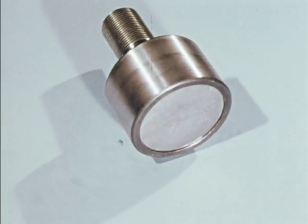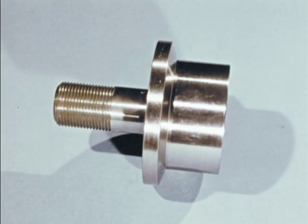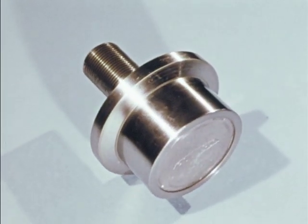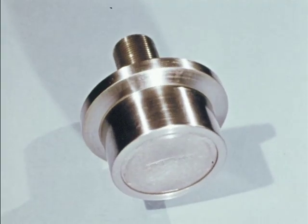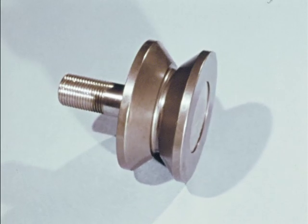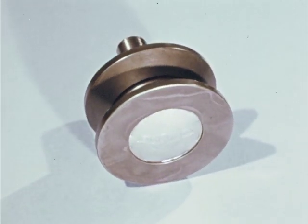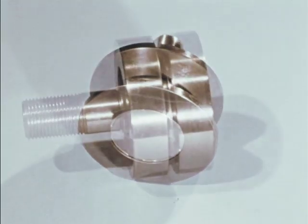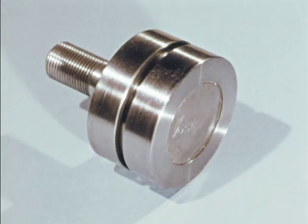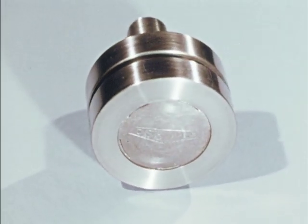Particularly appealing to design engineers and plant maintenance personnel is the availability of Osborne Load Runners Idler Rollers in four different tread configurations: plain, flanged, V-grooved, and U-grooved. All have important money-saving applications across a majority of industrial plants.